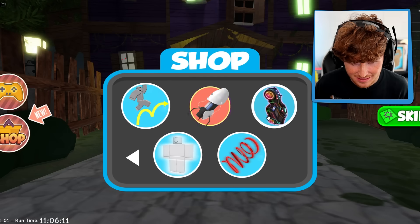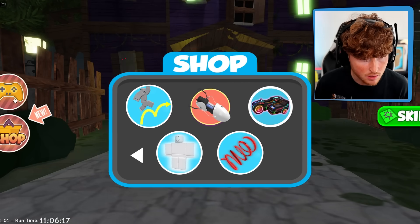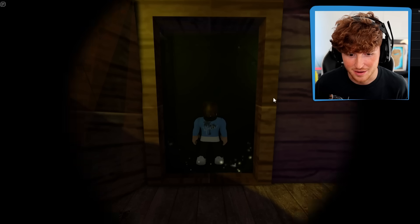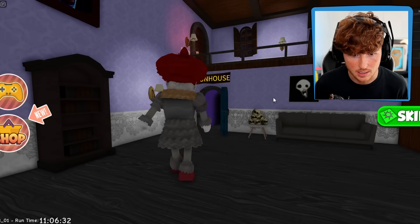Oh, I can buy some cool things. How much for a portal gun? 300? No. Anyways, let's go in, I want to have some fun. Here we go. Did I just get locked in? Did I just get freaking locked in?